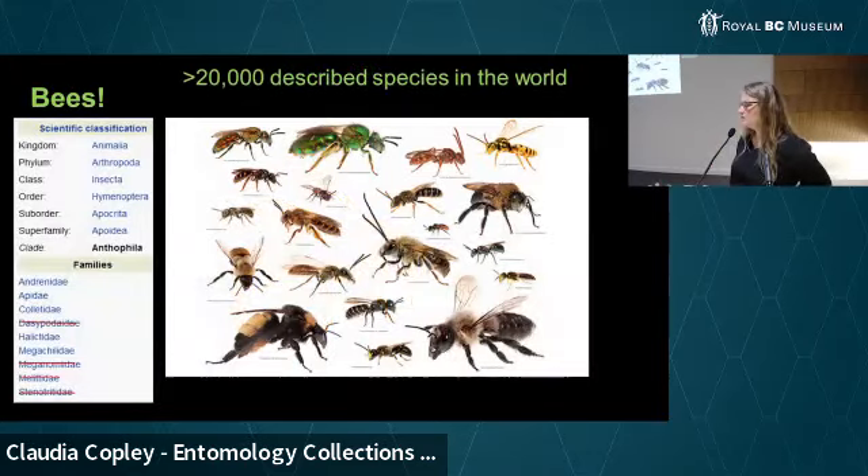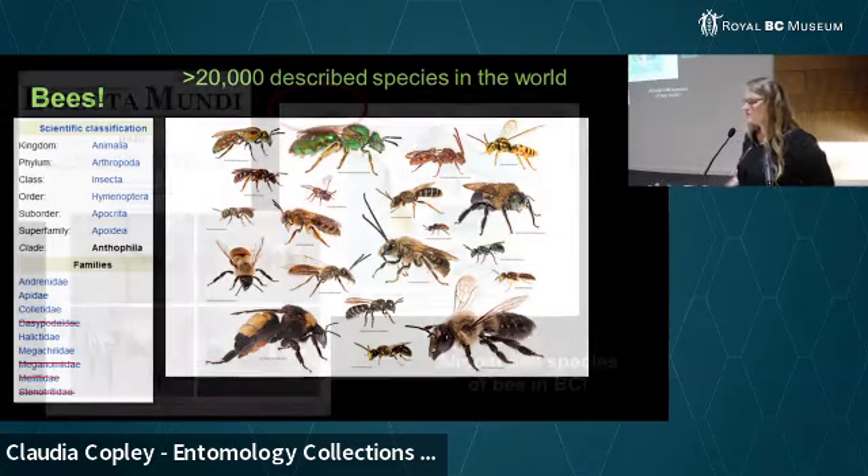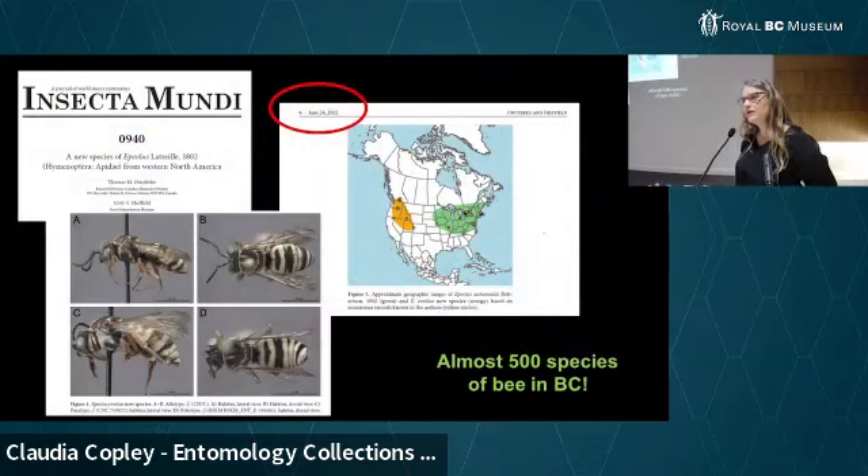If you find a sphinx moth caterpillar and you squish it, you're killing a sphinx moth — a beautiful, almost hummingbird-like moth that was coming to your flowers. You really need to stop squishing caterpillars. Leave them — the chickadees and nuthatches will eat them, and what they don't need will turn into butterflies and moths that we want in our landscape as part of our biodiversity, because they're pollinators. When it really comes down to it though, everybody knows pollinators are bees, and bees are exceptionally good pollinators — they're totally designed for it.